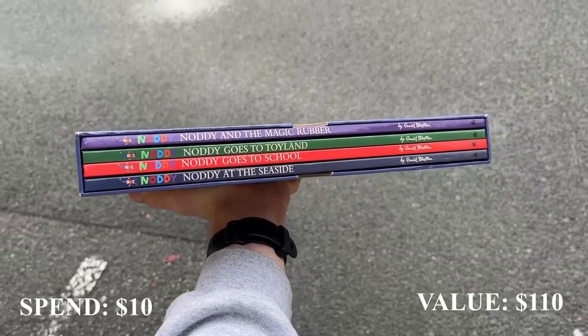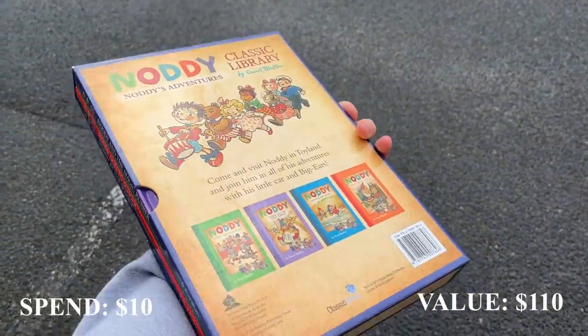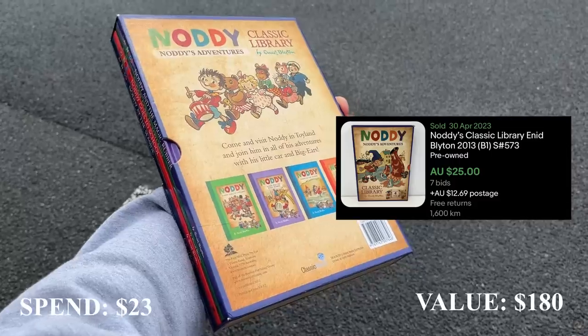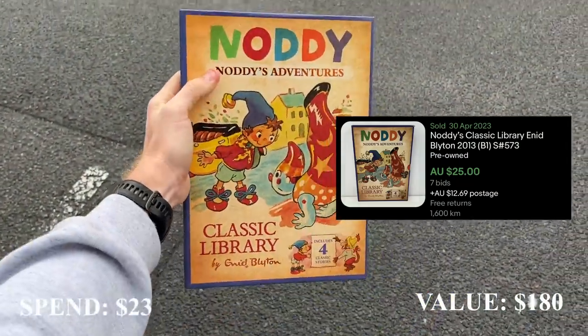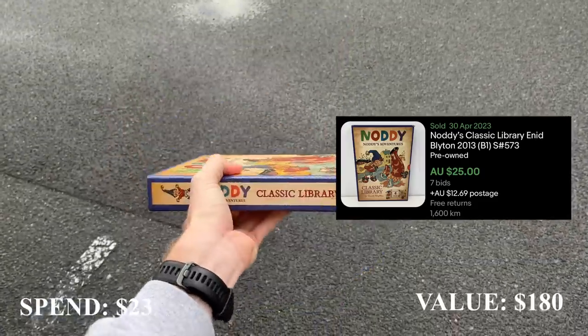The other item here is this hardcover Enid Blyton book — really good author. I picked it up for $8 and it should convert to about $35. So that's $13 spent on those two items for about $70 worth of value, which means we're now up to $180 in overall value so far.